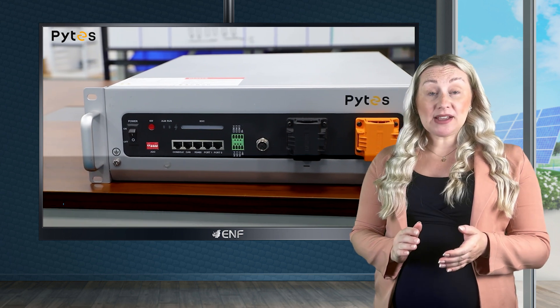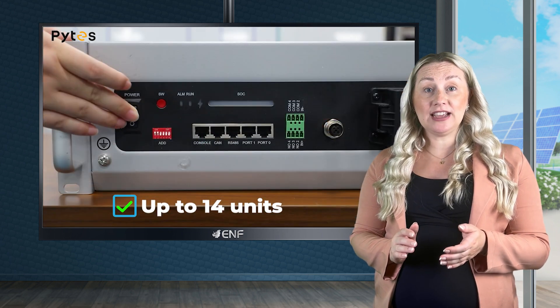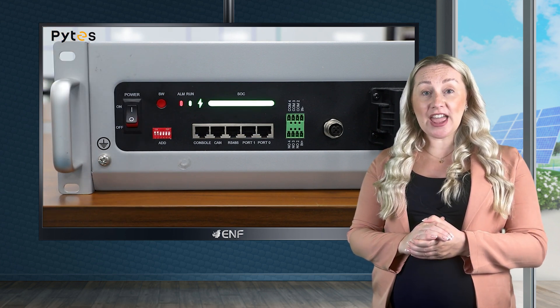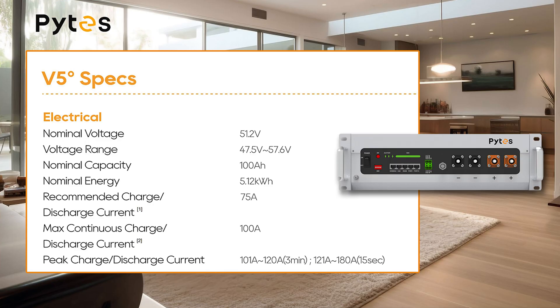With the capacity to connect up to 14 units in parallel, it offers unmatched scalability, making it perfect for high energy demands. Its robust 100 Ampere current discharge capacity ensures consistent and powerful energy delivery.